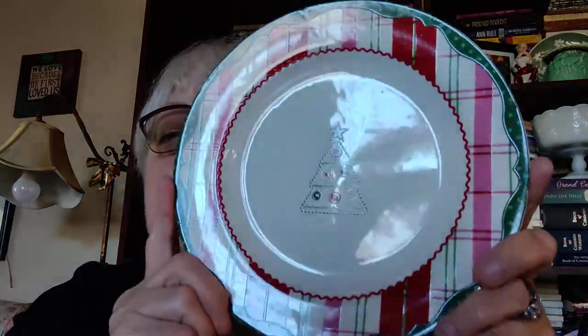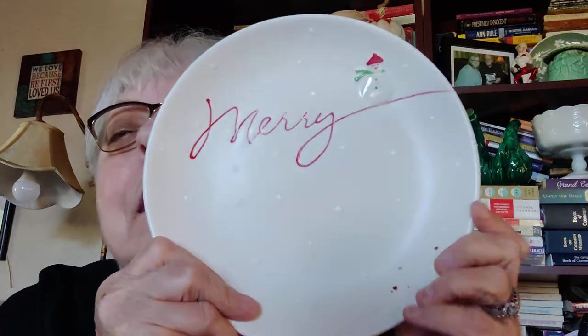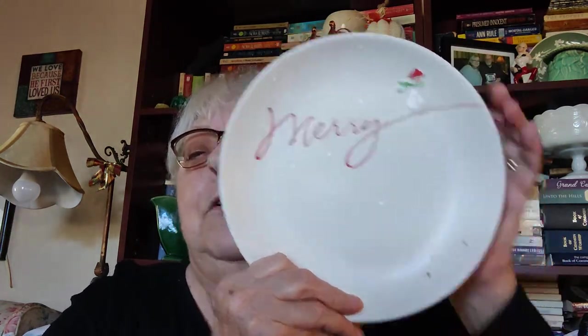I got this bowl that says Churchill, England — I liked it. I also got three plates you could decorate with or put cookies on. One is Country Living with a plaid pattern — pretty cute. Then there's a Hallmark one with a satin finish that says 'Merry' with a snowman. There's some roughness which I think is from manufacturing — no cracks, just needs a good cleaning. It would make a great cookie plate or hang it up.